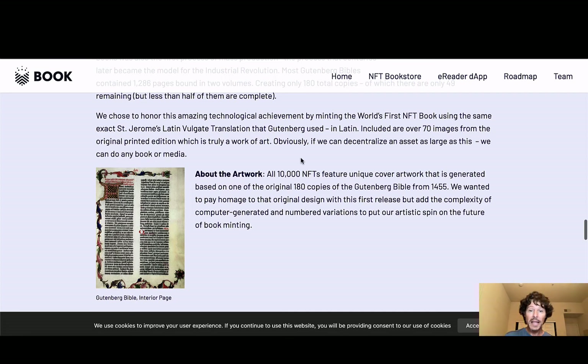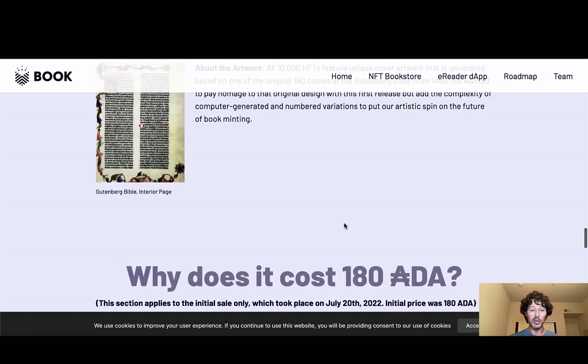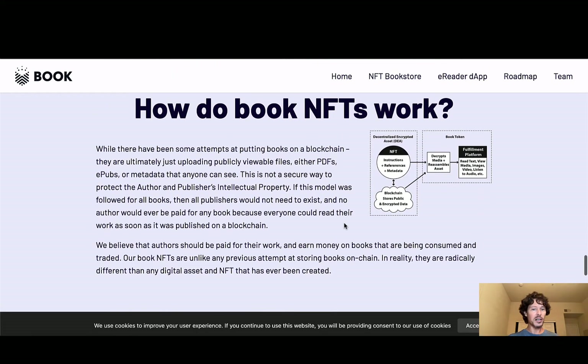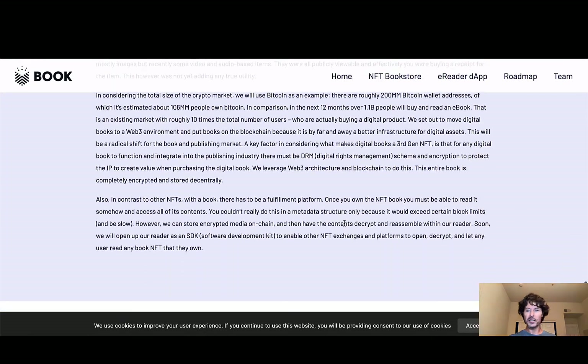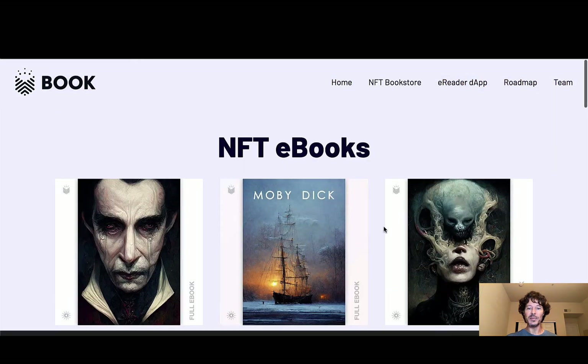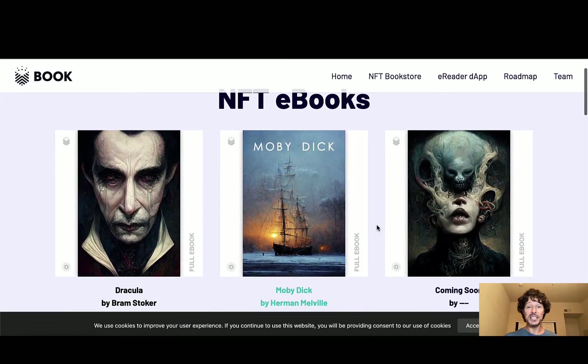The artwork: all 10,000 NFTs feature unique cover artwork generated based on one of the original 180 copies of the Gutenberg Bible from 1455. They wanted to pay homage to the original design, which in the first release added the complexity of computer-generated and numbered variations to put their own artistic spin on the future of book minting. The original mint price was only 100 ADA — to those of you who minted, congratulations. It talks more about how an NFT book works and their generation. There's a lot of information here, but we're going to get back up to the original bookstore and go over some of the other classic renditions.